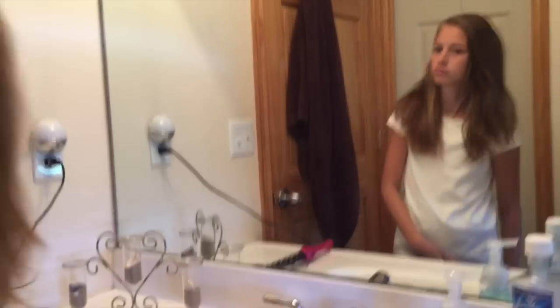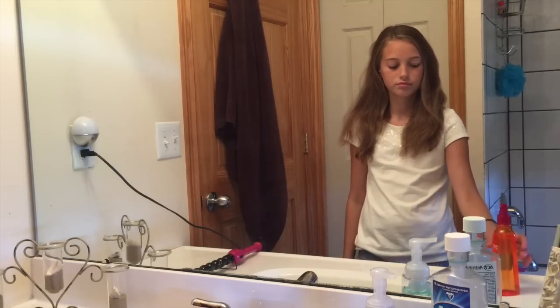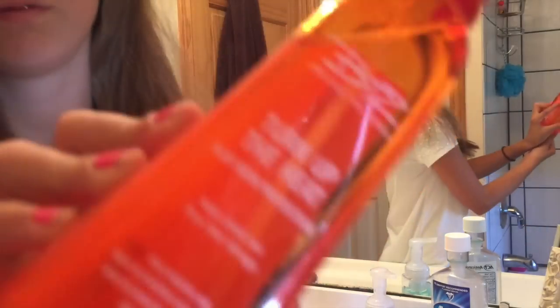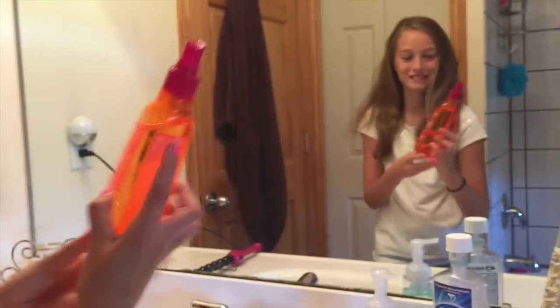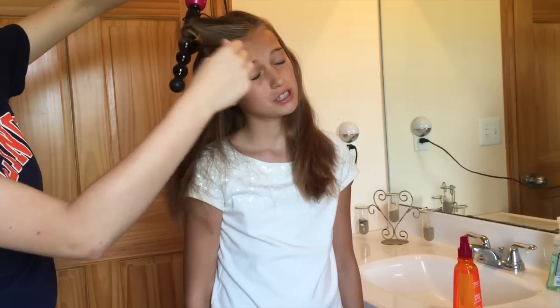First, brush out your hair to get all the tangles out. Then spray heat protector in your hair and brush it out. First take a section that is about an inch, then take a wand upside down, wrap your hair around, and curl it.